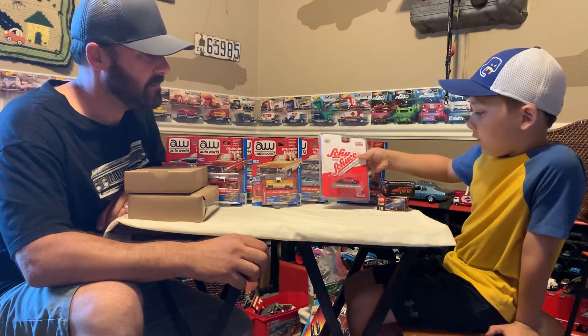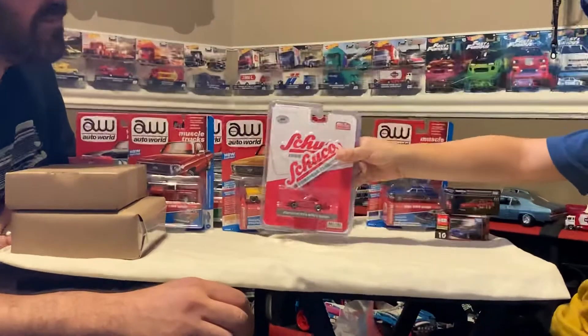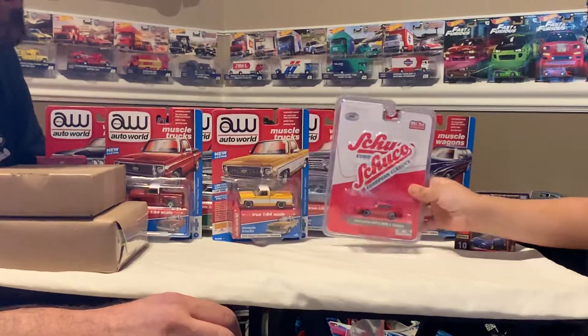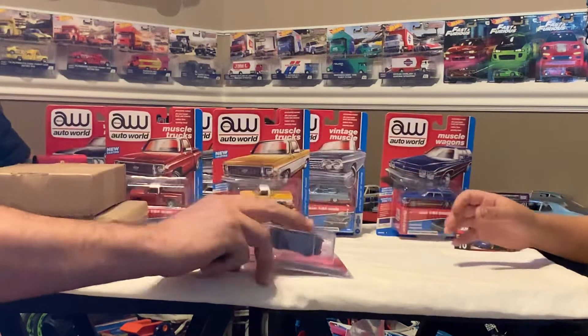We have gathered this Porsche 911 330 Turbo by Shuco. That's a new one — we haven't got any Shuco yet, so we're super excited. Let's put that puppy over here to the side.